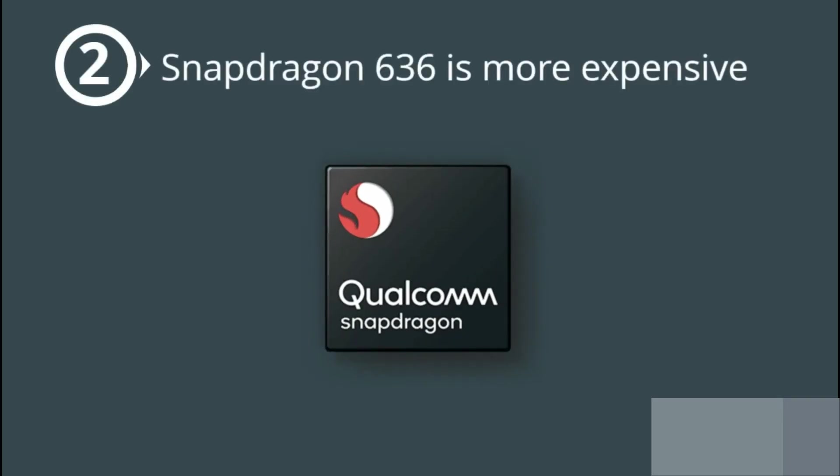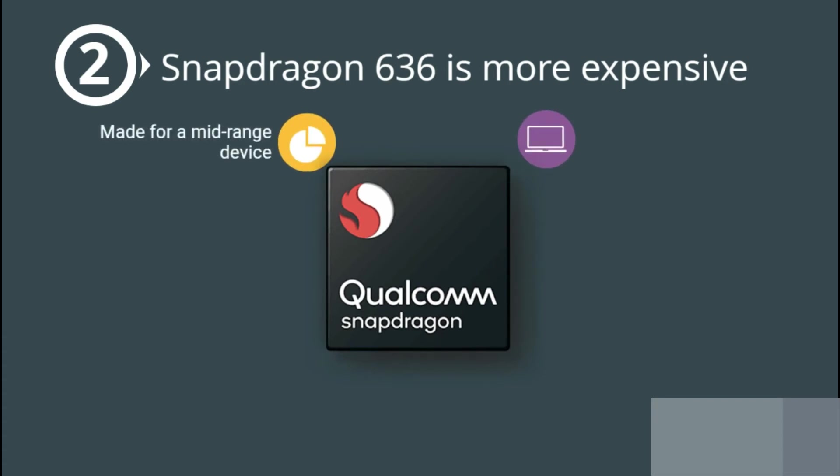The next best budget processor is the Snapdragon 636, but that processor is made for a mid-range device that costs more than 14,000 rupees. Embedding the Snapdragon 636 in their budget phones, which already have less than 5% profit margin, would incur a loss for the company.